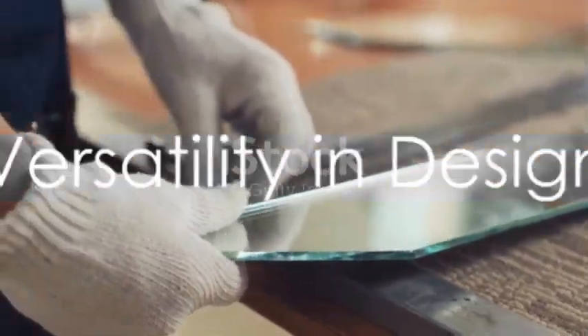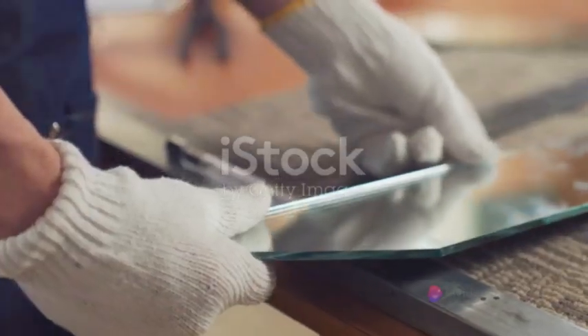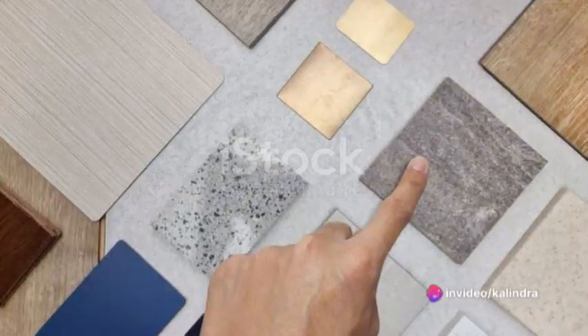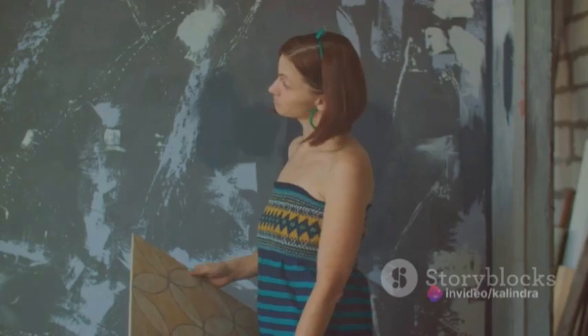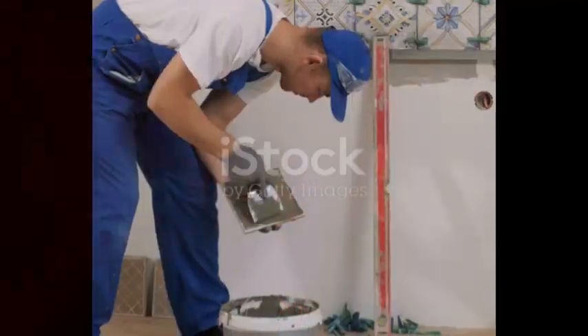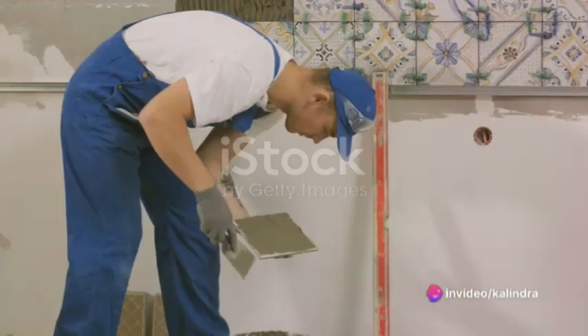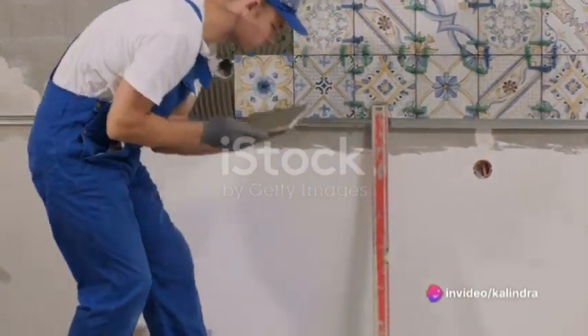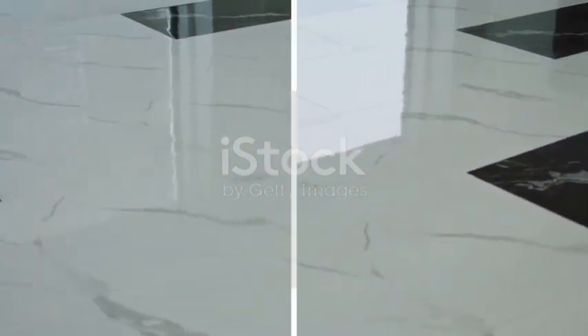But durability isn't the only thing these tiles have to offer. They're also incredibly versatile when it comes to design. From the look of natural stone to contemporary styles, full-body vitrified tiles come in a wide range of designs, colors, and patterns. These tiles are available in various sizes and formats, including large format tiles, allowing for creative and customized installations to suit different architectural and design requirements.